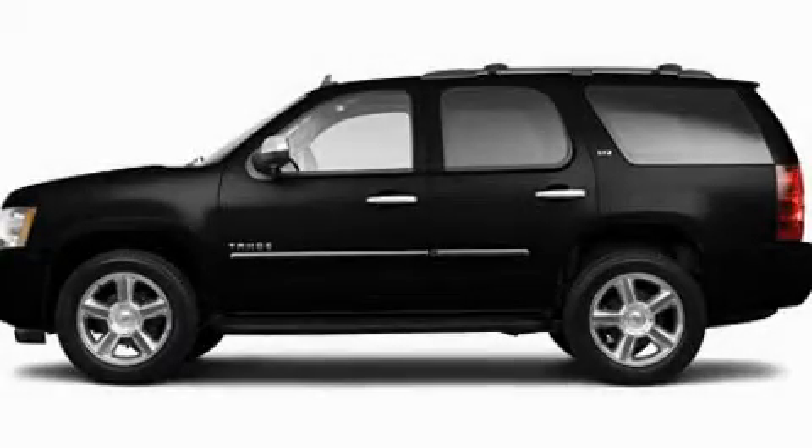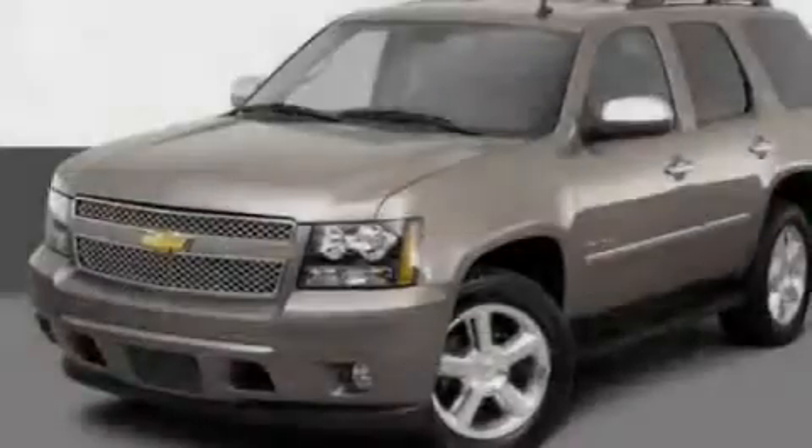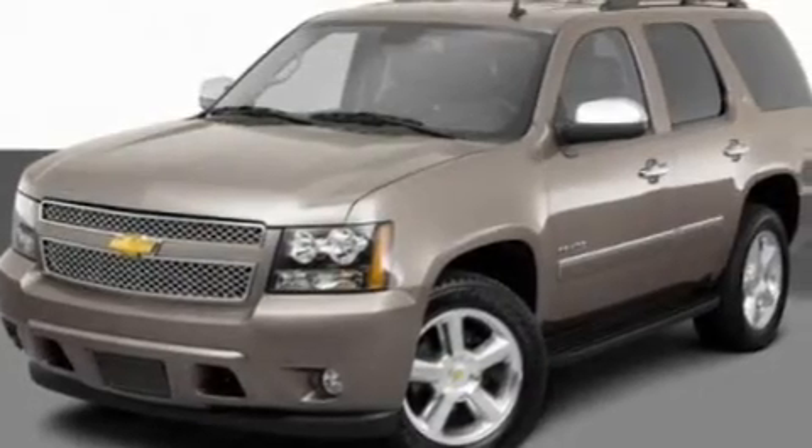This is a 2011 Chevrolet Tahoe, a big SUV for big fun. It features a 5.3-liter, eight-cylinder engine and an automatic transmission.